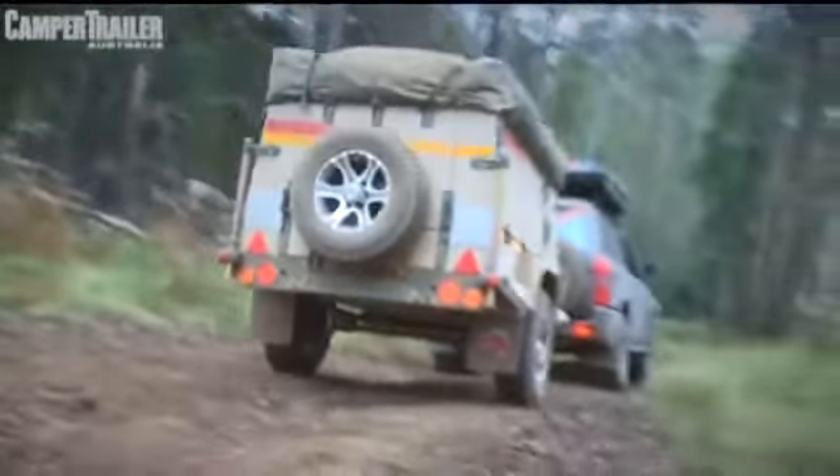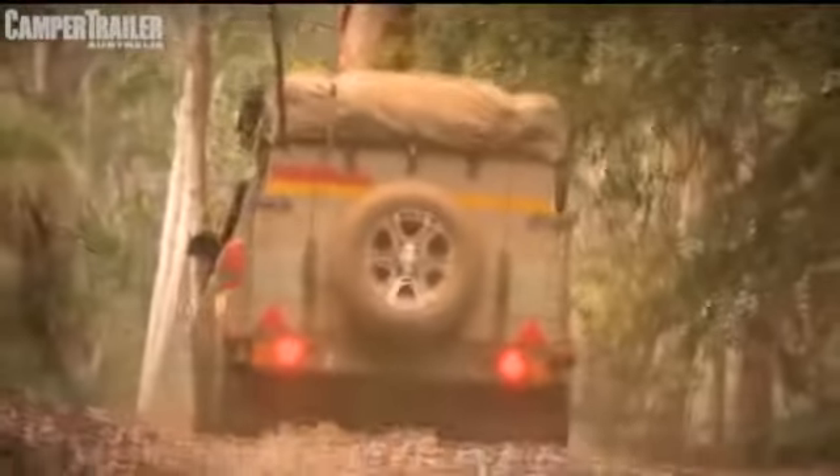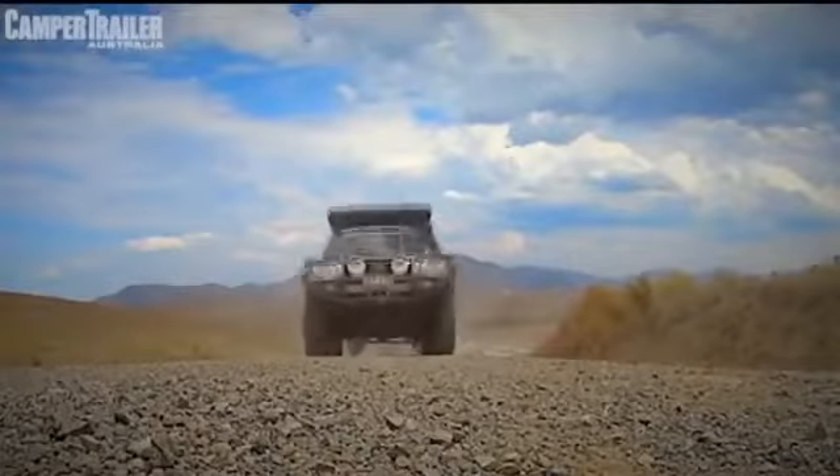Welcome to the Conqueror UEV 345. You immediately think army — this thing's inspired by the parent company's military background, and they rub it in your face with that bold army green. This thing screams 'I can go anywhere.'